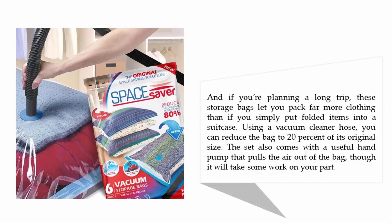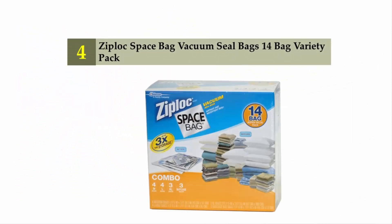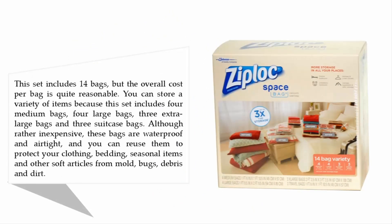Coming in at number four: Ziploc Space Bag Vacuum Seal Bags, 14-bag variety pack. This set includes 14 bags at a very reasonable cost per bag. You can store a variety of items because the set includes four medium bags, four large bags, three extra large bags, and three suitcase bags.